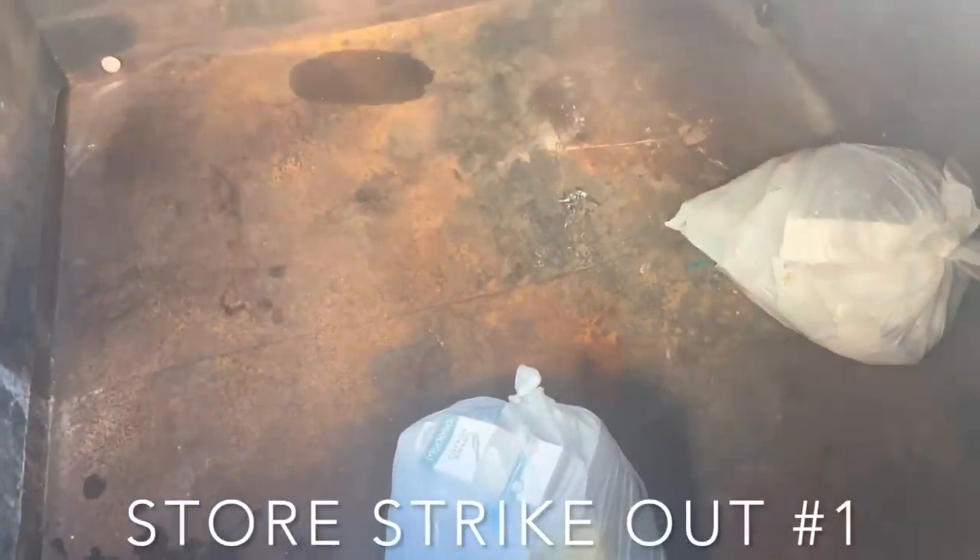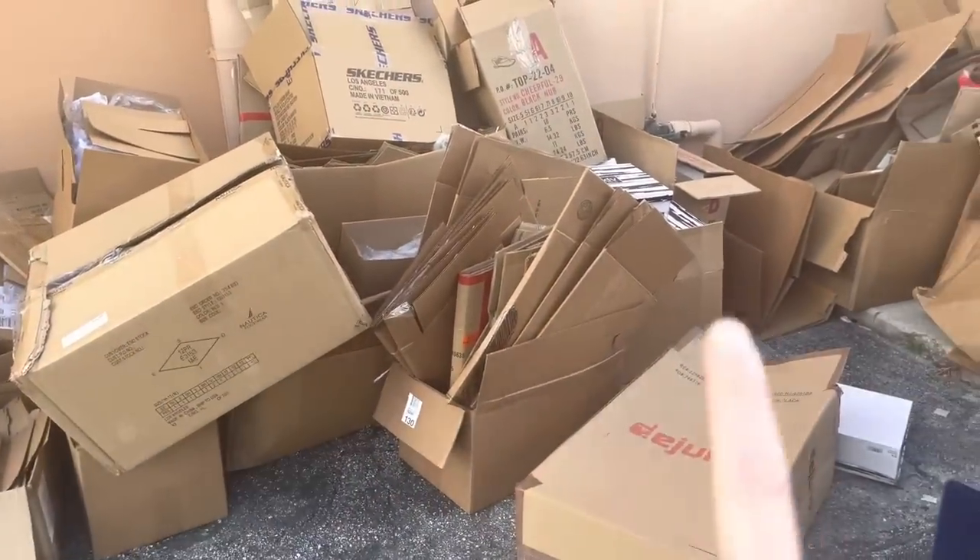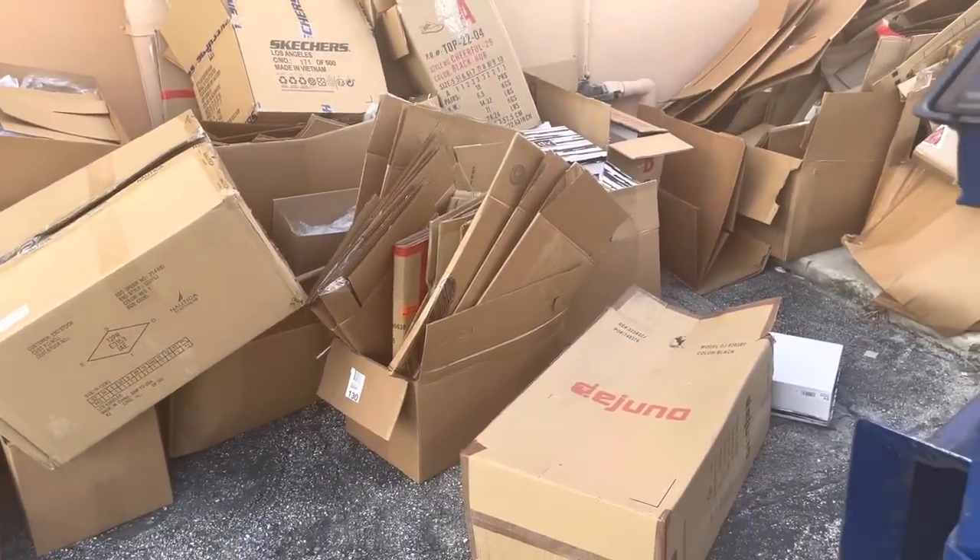Right now I'm at a Bealls — however you pronounce that — and we're gonna see if there's anything in here. No, that's like personal trash. I was a little hopeful just because of all these boxes but there's nothing, so on to the next one.